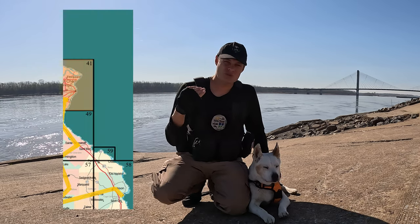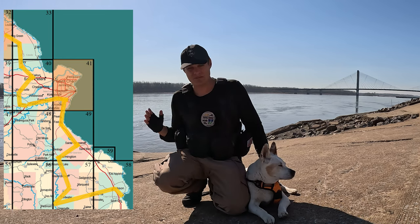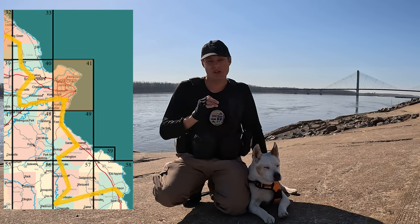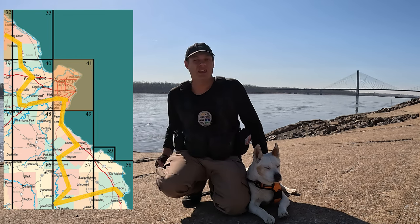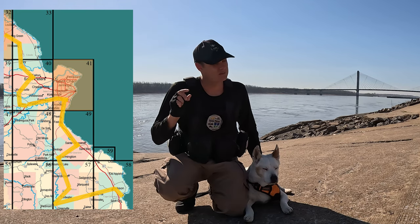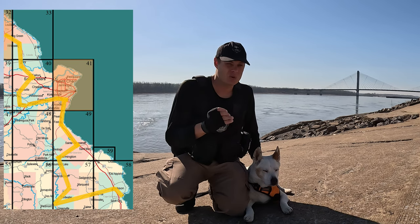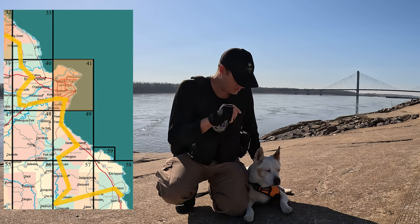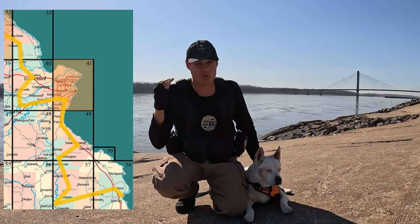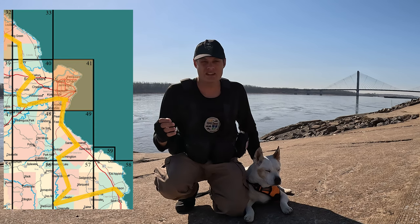Today we have 330 miles to cover as we work our way along the eastern edge of Missouri north. At some points we'll be hanging inland just a little bit but we'll be coming right back to the edge again and continuing north all day long. From here in Cape Girardeau we're gonna pop up north before heading west through Marble Hill, then turn north again through Farmington and St. Genevieve, continuing that northward trek until we finish in Bowling Green.